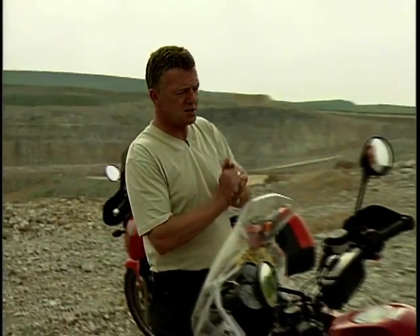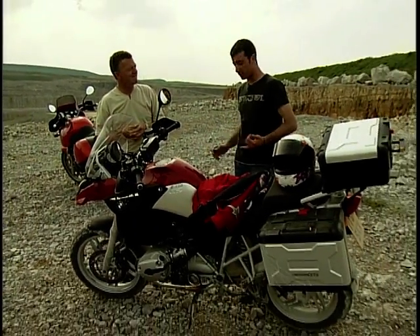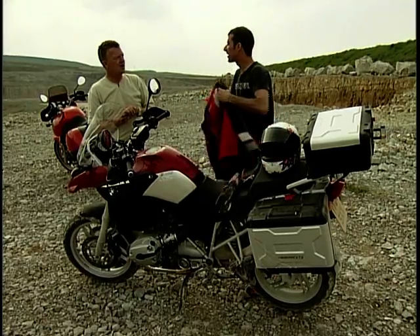On then to our first test, which is going to be the brand new BMW R1200GS, which you've ridden and raved about, everyone else I know has ridden and raved about, so I'm going to go out and see what I think. Well, you shouldn't let other people's judgement cloud your own — just go out and make up your own mind, but I'm sure you won't be disappointed. Well, I'll be ready to hate it.